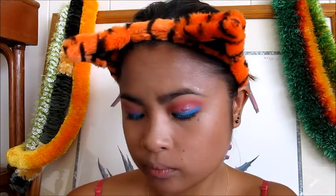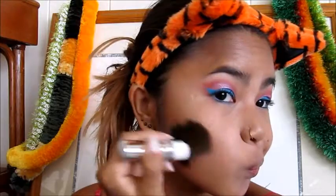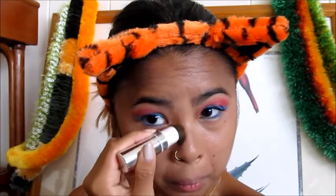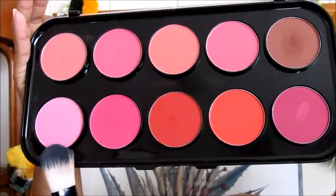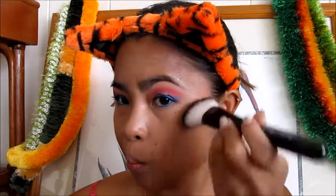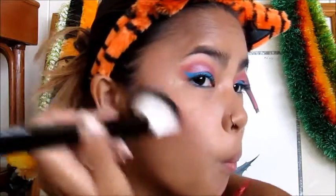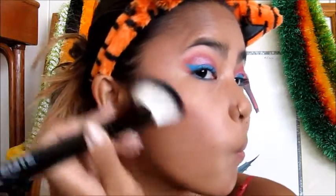That means below my cheekbones, under my jawline, by my temples and hairline, and my nose. Using the first shade on the bottom of my blush palette, which is a bright soft pink, I dab it on top of my cheekbones then blend it in. I packed the color in to make it stand out, then finished with the Tarte bronzer as a highlighter. I also used a brush to make sure my finger application was smooth.